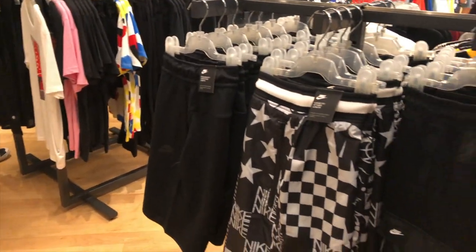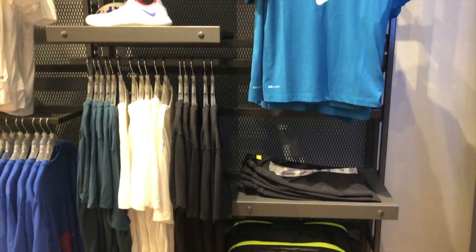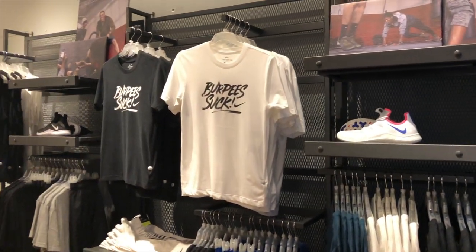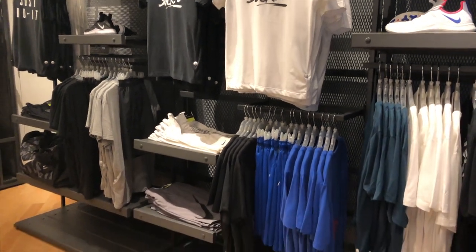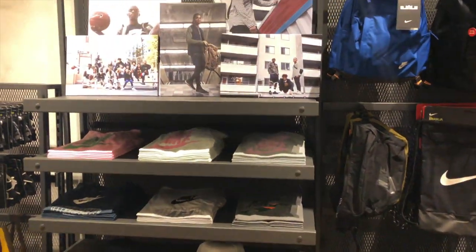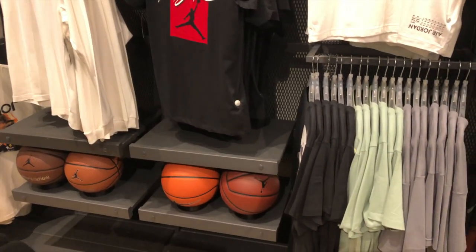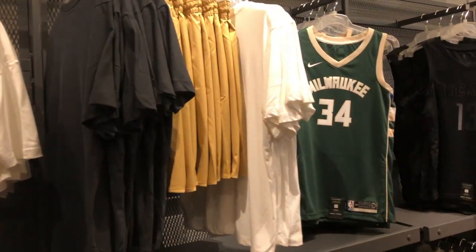They have a lot of basketball apparel and shirts — statement shirts. I like this one. Burpee socks. And you have their bags, basketball stuff, Jordan brand.